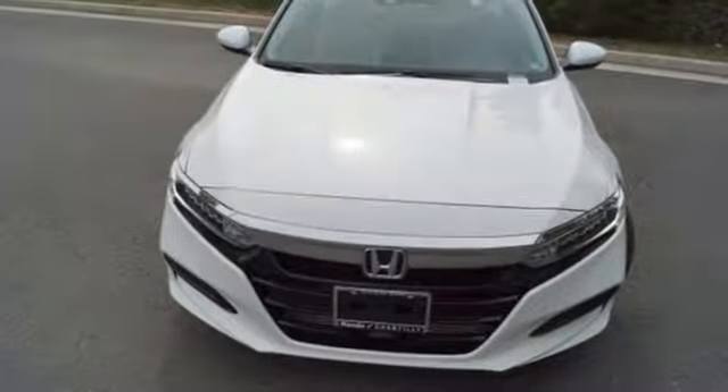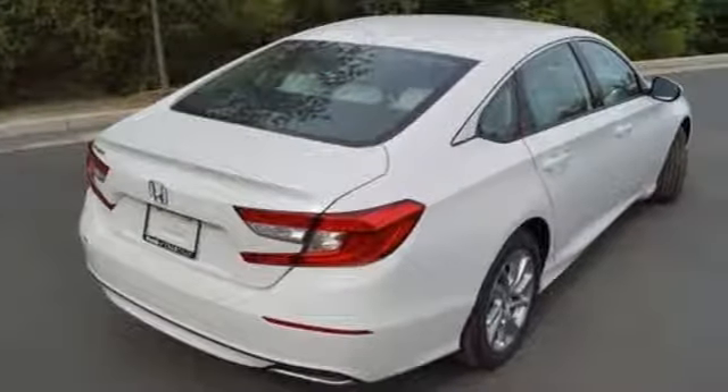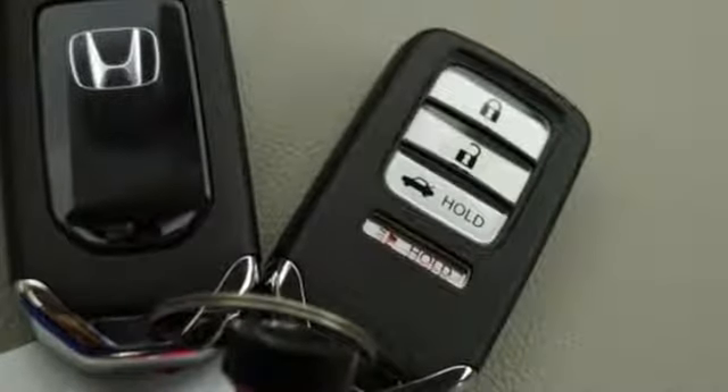It comes with great features you'll love: streaming audio, wireless phone connectivity, dual zone climate control, push button start, and manual tilting steering column.